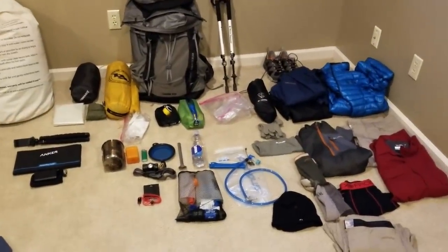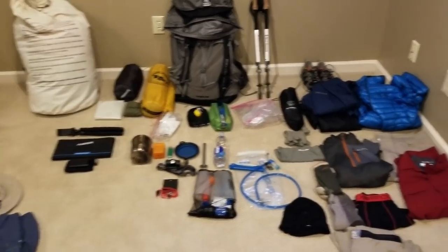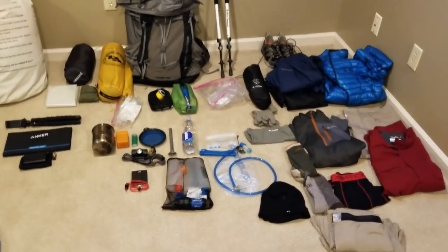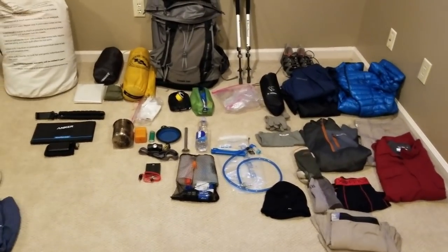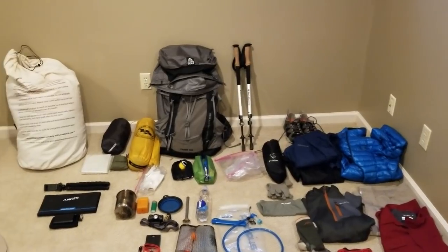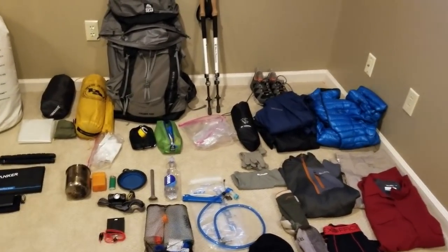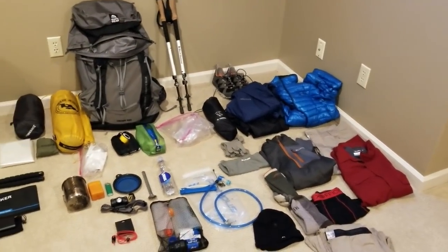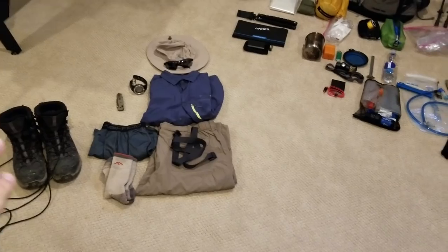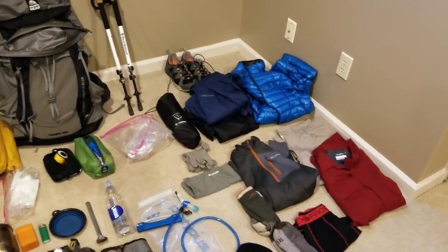Here's everything laid out that I plan to take after our first shakedown hike to Philmont. This list has already changed but will continue to adapt as we go through more training hikes and dial in on what gear I plan to take for our troop trip to the Cimarron Valley in New Mexico at Philmont Scout Ranch. I've got my packed clothing laid out, and gear I'll be wearing set out separately, so I won't count that in my base weight.